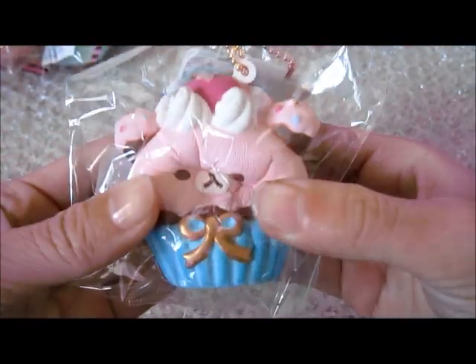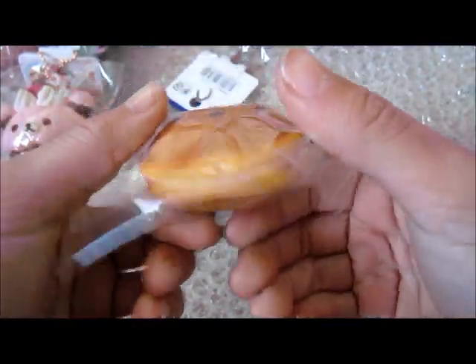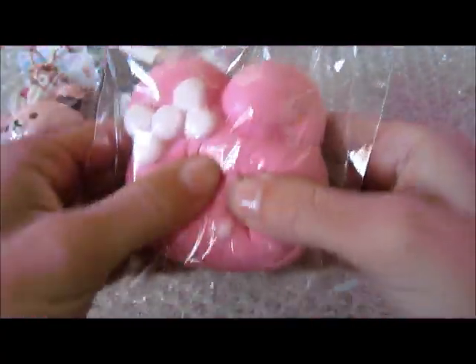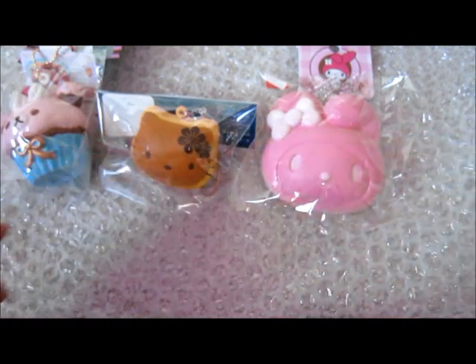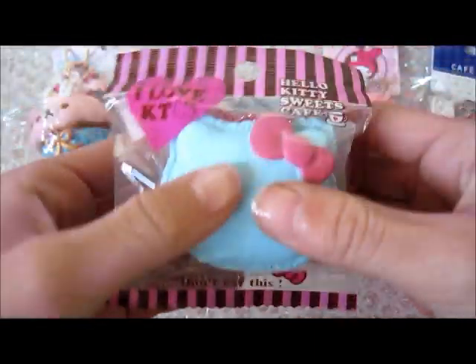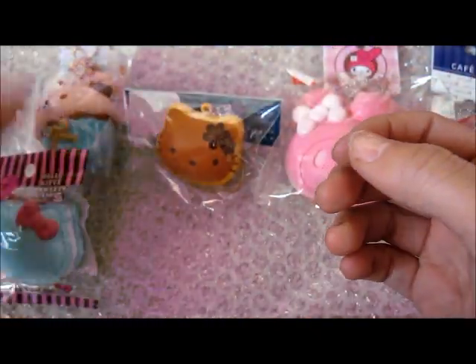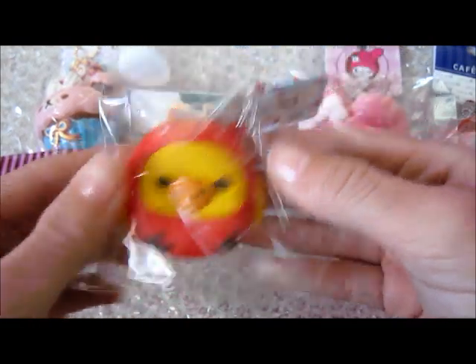So I'm just gonna show you quickly everything I got. I got the Real Akuma Cupcake. And then I got the Hello Kitty Dorayaki, or whatever it's called. And they're all in really, really cute packaging. I got the My Melody bun, and they're super tiny and super cute. This is so adorable. The cream puff is so adorable. Look at that — so squishy. I'll open them for you later. And then the Hello Kitty Macaroon, which is super squishy and super cute. Then Kiritori in a strawberry costume — this is super squishy.